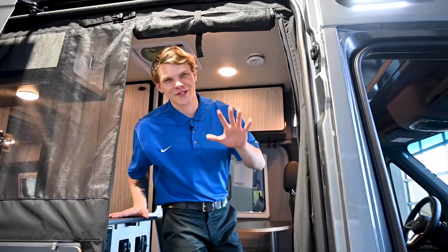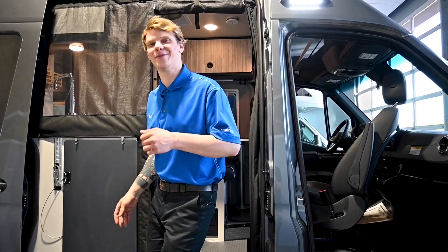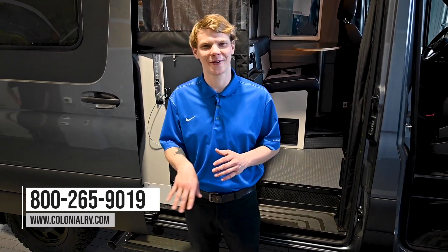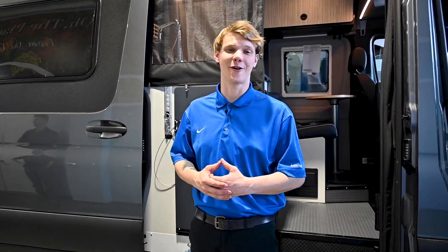So there you have it, folks — our top five must-have accessories for your Winnebago Revel or your camper van, guaranteed to make your RV adventures even more enjoyable. All these accessories are sold here at Colonial RV in our parts department. Remember, sharing is caring, so don't keep all this valuable information to yourself. Be sure to hit that like button, subscribe to our channel, and share this video with your fellow RV enthusiasts.